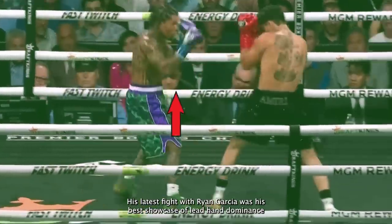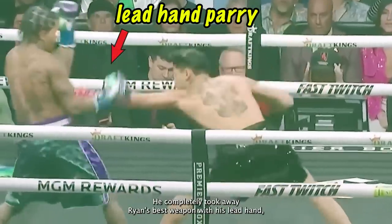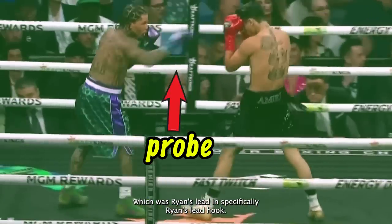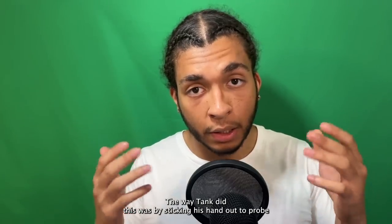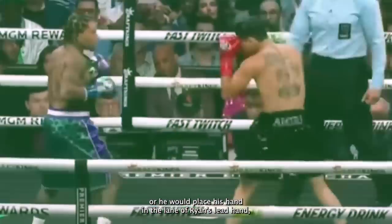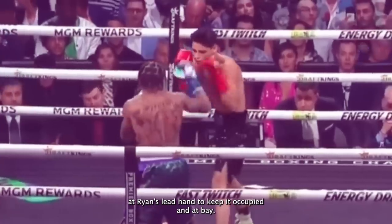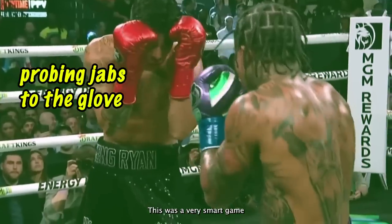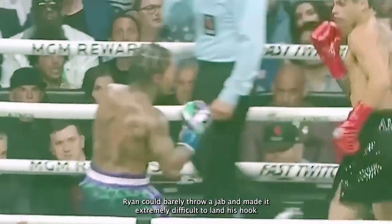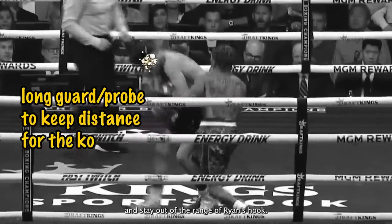His latest fight with Ryan Garcia was his best showcase of lead hand dominance. The way Tank showed lead hand dominance against Ryan was basically perfect. He completely took away Ryan's best weapon — Ryan's lead hand, specifically his lead hook — by sticking his hand out to probe and placing it on Ryan's lead hand, or placing his hand in the lane of Ryan's lead hand, which completely took away his jab. Tank would also throw probing jabs at Ryan's lead hand to keep it occupied and at bay. This was a very smart game plan because it made it extremely difficult for Ryan to land his hook.